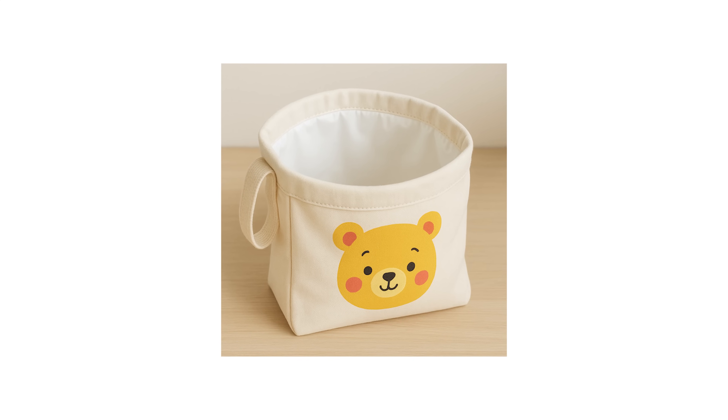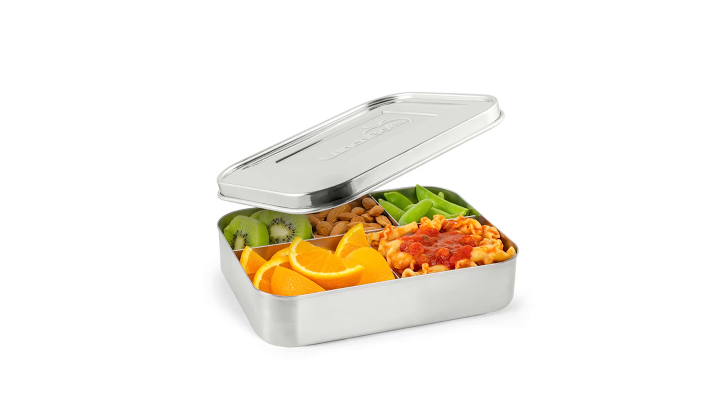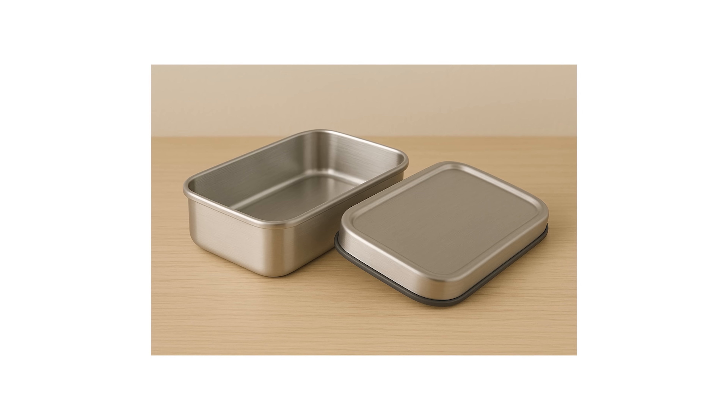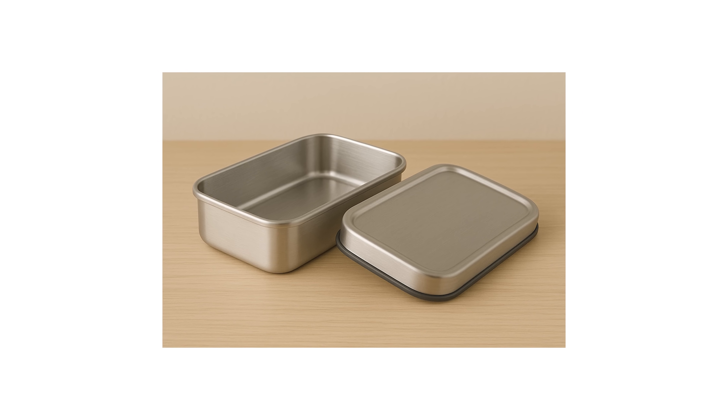Instead of the vinyl-coated lunchbox, choose a cotton or canvas bag with a food-safe liner or a stainless steel bento box that never touches plastic. My favorites are the stainless steel bento boxes made by Lunchbots — they ensure that there is no plastic ever touching my kids' food. The inside of the lid and the entire surface is made completely out of stainless steel. A lot of bento boxes I've seen are made with a plastic lid, where the food sits in stainless steel but the lid is plastic or silicone, which I don't feel is the best option.